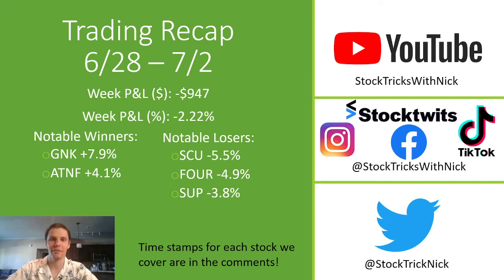Welcome back to Stock Tricks with Nick for this week's trading recap from June 28th to July 2nd. Just a note that markets will be closed on Monday, so a shortened trading week in the upcoming week, just Tuesday to Friday.